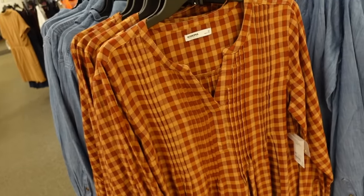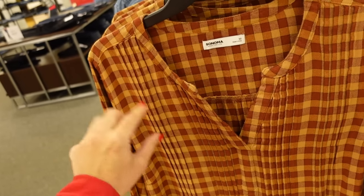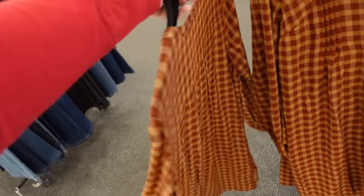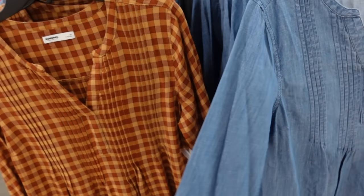Also a new little pleated dress from Sonoma. This one has that higher neckline, the pleated detailing through the top, long sleeve with that button on the wrist, flowy skirt with the seam across the back. It comes in this plaid flannel and also the chambray. These are $36.